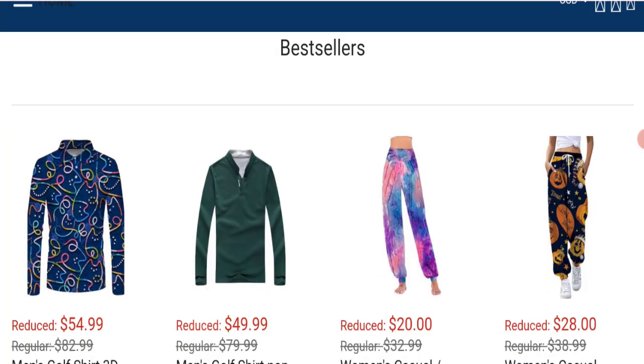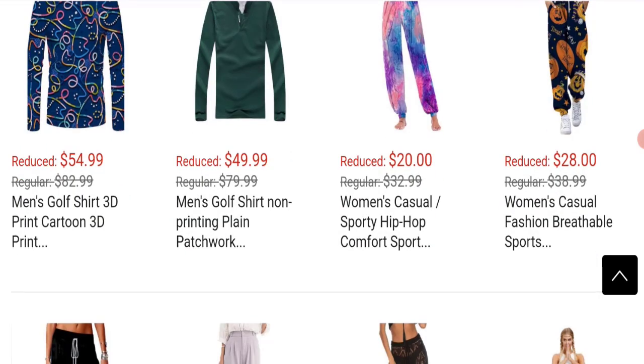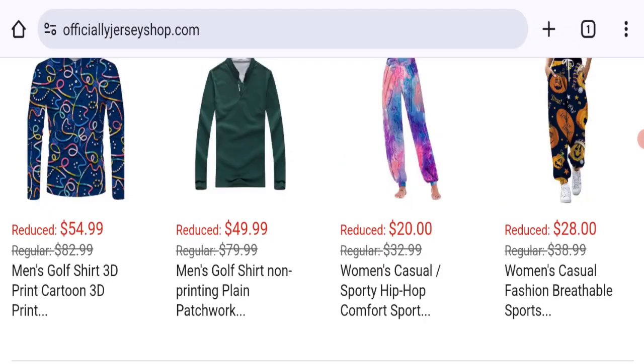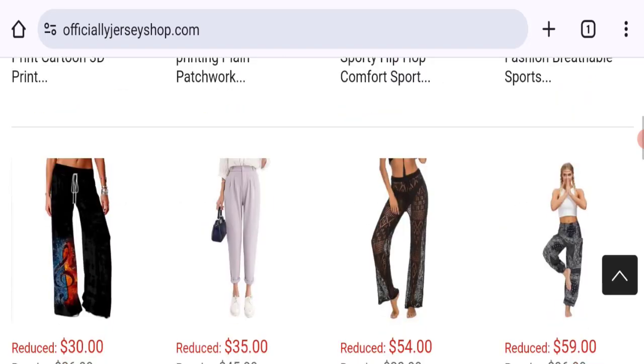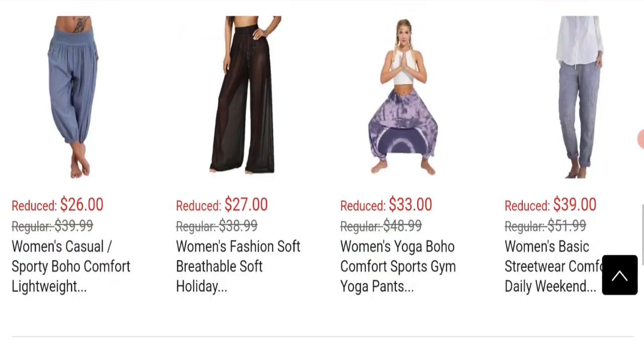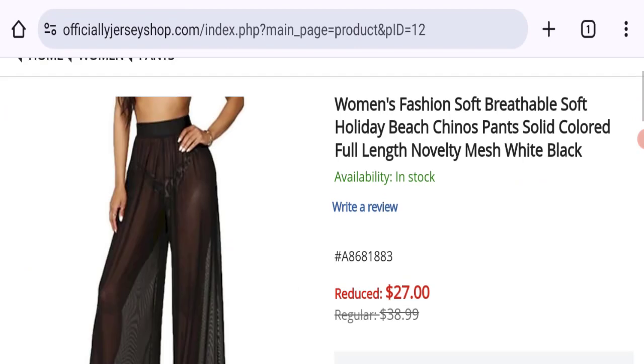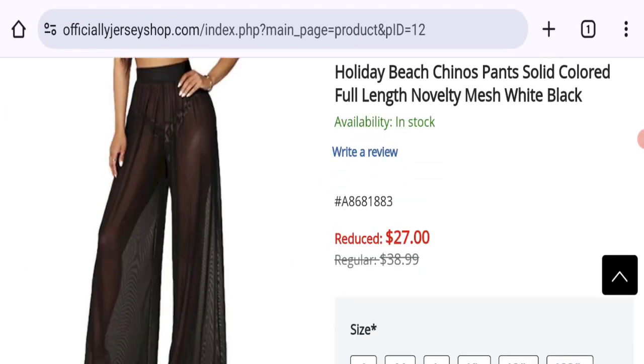So let's go on this website. This is an online shopping store — they are offering multiple types of women's and men's clothing collections, such as men's golf shirts, 3D print, women's casual pants, yoga pants, and many more. You can check any product description here; they have given the full description with a discounted price.